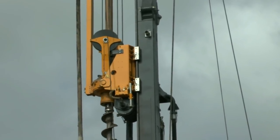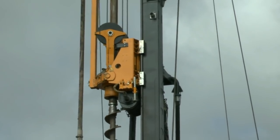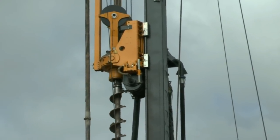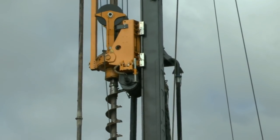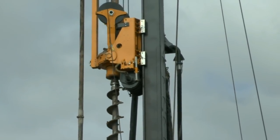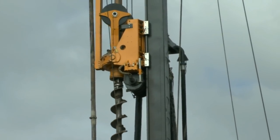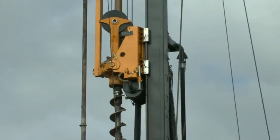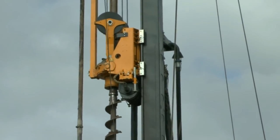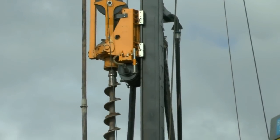Hope all viewers are still with me. I apologise for any errors I have made with the terminology of this operation so far. A very powerful hammer indeed, and 22 metres is a very long way down.